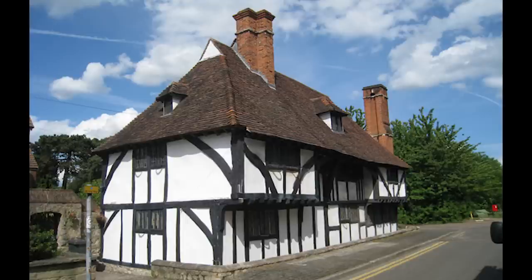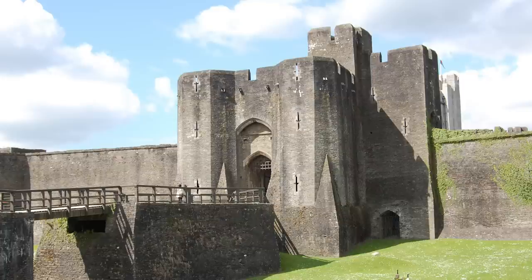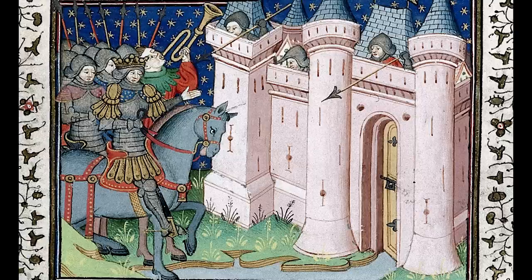What people don't generally understand is that most medieval castles also had this same whitewash. This misunderstanding comes from the fact that surviving medieval castles have lost their whitewash over time, and all you see is bare stone — added with the fact that not every single castle had this whitewash, only the larger majority, as we understand it.